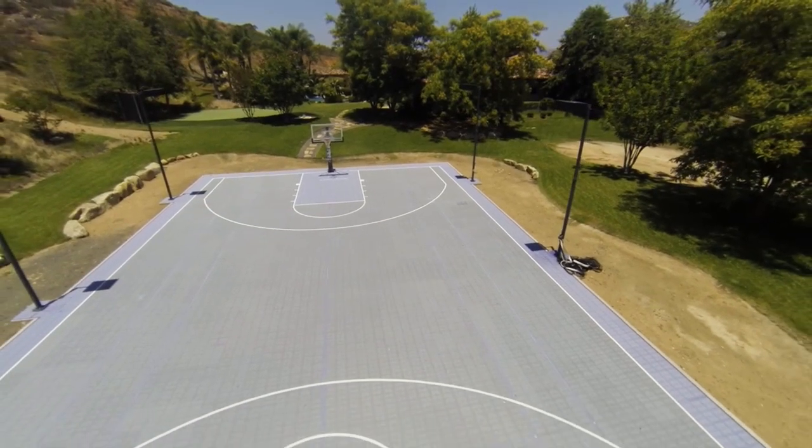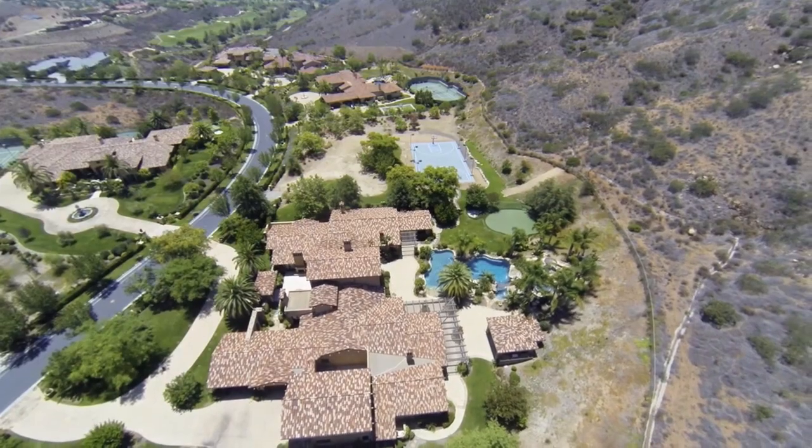Golf is not your sport? There's a full basketball court. There's even the famous hill that the owner used to train on when he was in the NFL.